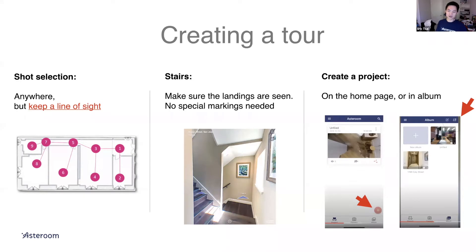Once you've taken the shots, all you have to do is create a project. A lot of people get stuck on this step. You can use the plus sign on the homepage, click that, give it a name, and upload all the panoramas into the project. Or you can go to album and use the plus sign icon in the top right corner to start a project by uploading the entire album. There are two ways to create a project.